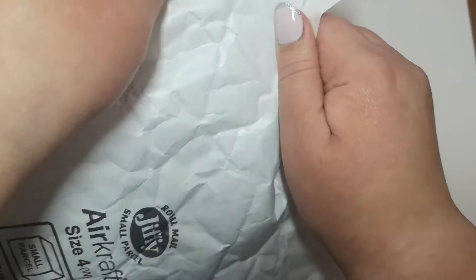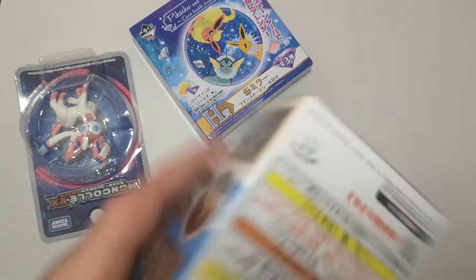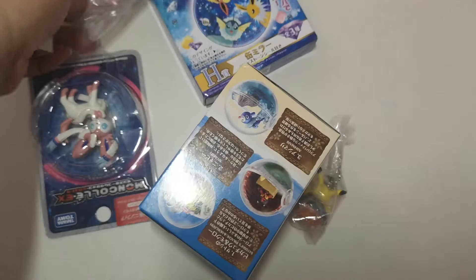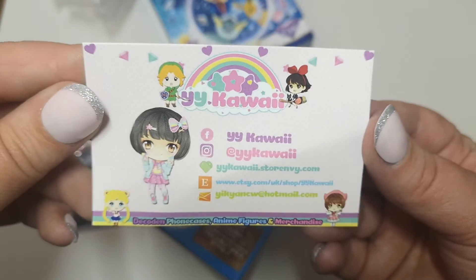Sorry if the camera is wobbling quite a lot. Okay, let's have a look. So I have a few different things in here. Here are all the things that I got — this is the card that comes with it, so if you want to go and check them out.